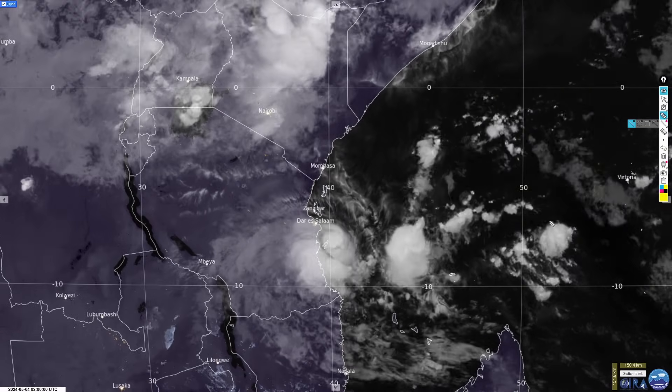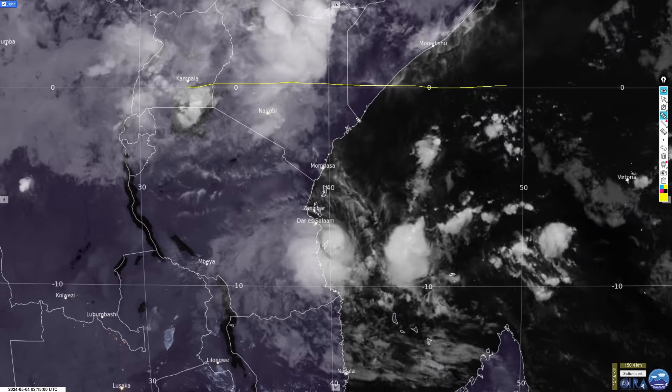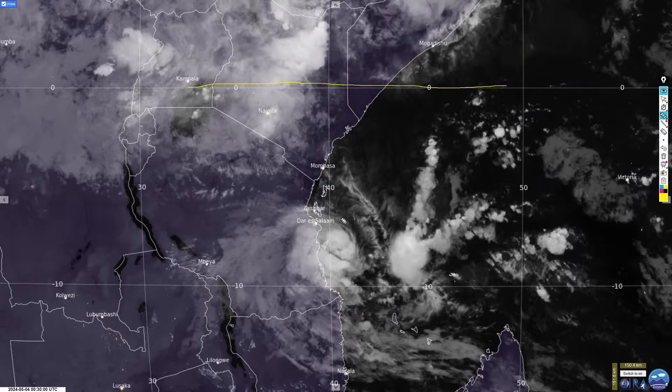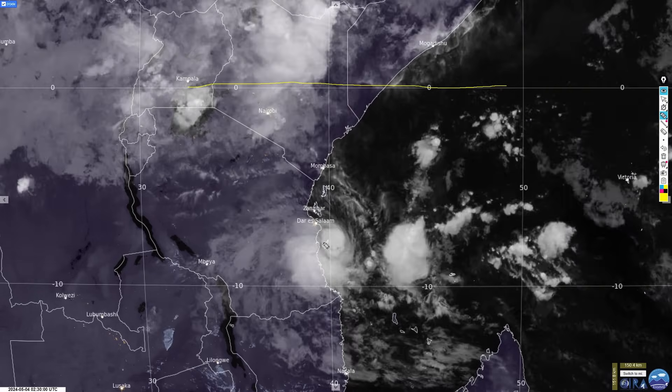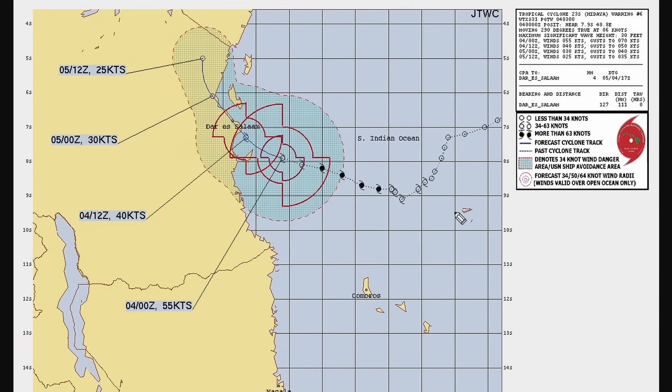To get an idea of how close it is to the equator: this is a zoomed-in view showing 10 degrees latitude, and the equator slices through Kenya up here. The storm is between 5 and 10 degrees south of the equator, which is obviously highly unusual. It is heading in towards Dar es Salaam. Here's the Joint Typhoon Warning Center forecast map — it's not a strong storm, about 55 knots, kind of like a strong tropical storm — but this latitude is exceptional, and it looks like it will head even closer to the equator as it makes landfall.